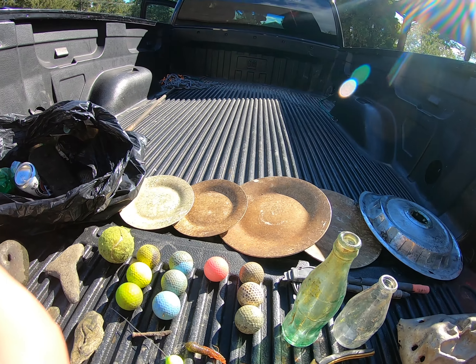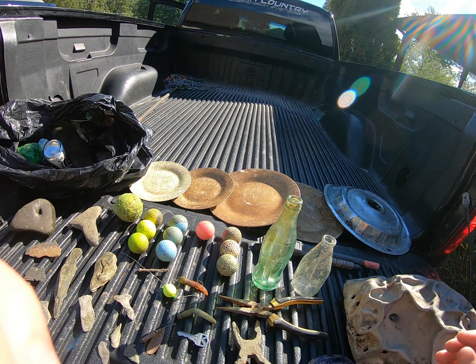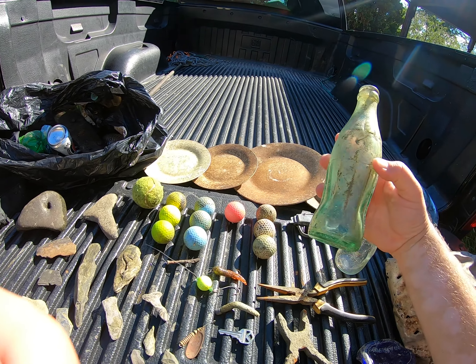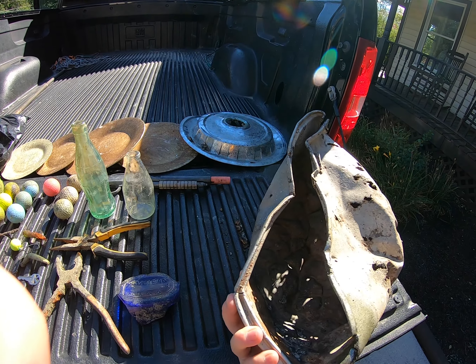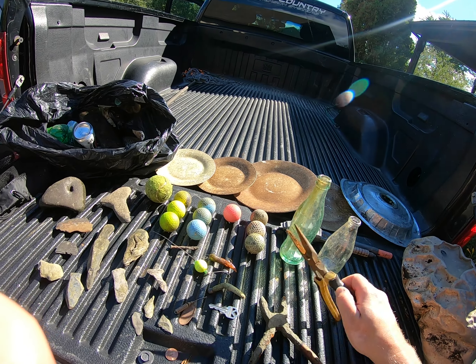Got a pretty nice hubcap here. Got two cool bottles — I don't think they're too old, might have been like a Yoo-hoo and a Coke bottle, but cool to find them whole. And a piece of trash — I'm sure it was an oil pan or something. Two pairs of pliers.